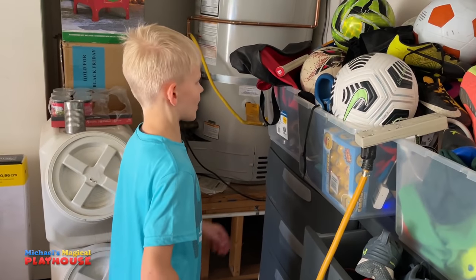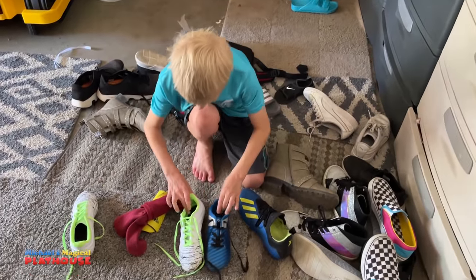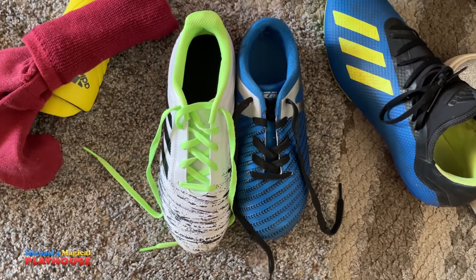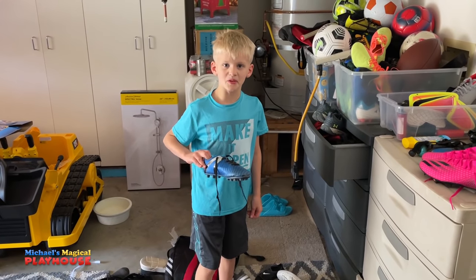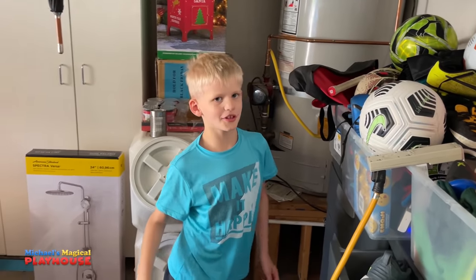I'm going to show you how much my foot has grown from this year to last year. This is my cleats now, and this is the white one. We're saving the blue ones for Owen, except Owen's a little bit too small to use them now.